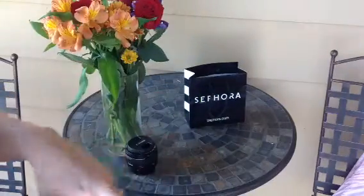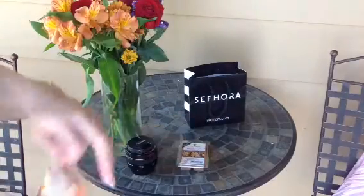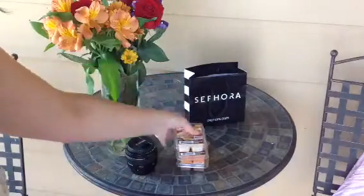My mom got me some candles for my Scentsy: Spiced Sugar Cookie, Thankful Harvest, and Pumpkin and Ginger Cookie.